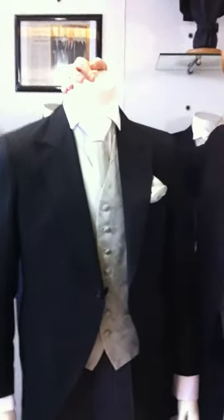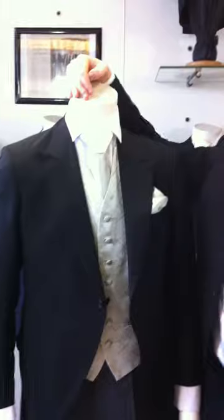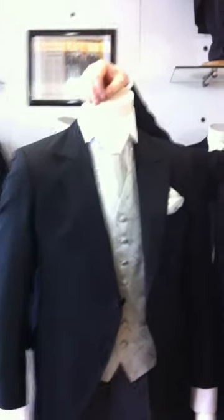Hello William, this is Tom Murphy from Tom Murphy Menswear in Cork. We said we'd make a short instructional video to give you some ideas about the different styles of tails that you can wear for your wedding. I hope it is of some help to you.